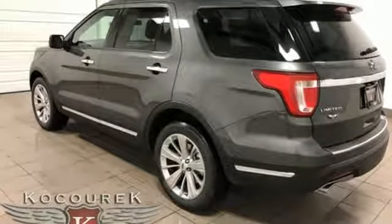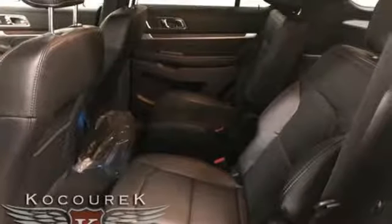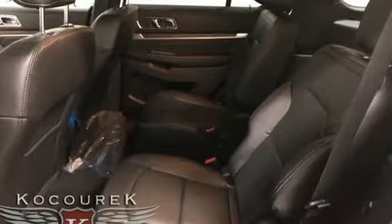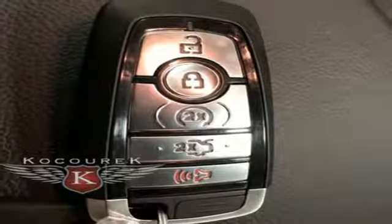Integrated navigation system with voice activation. Power heated mirrors. Heated and ventilated leather bucket seats. Configurable instrument gauges. Intelligent access key. Heated steering wheel.